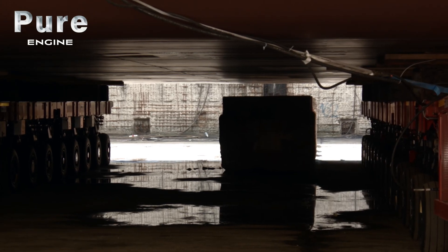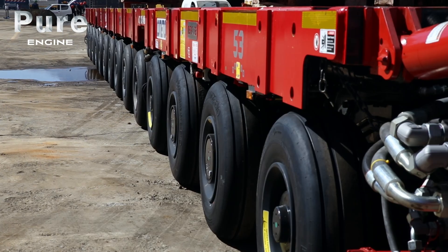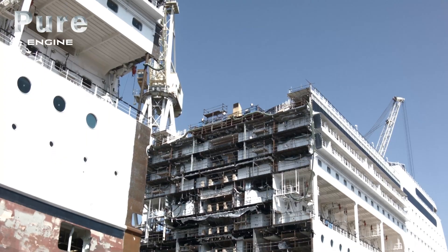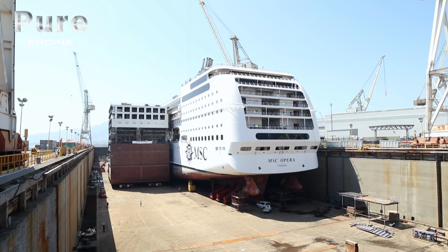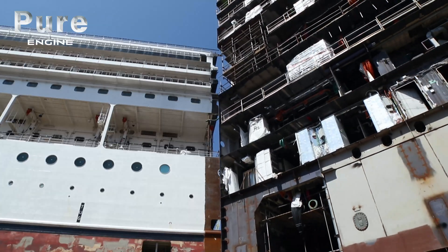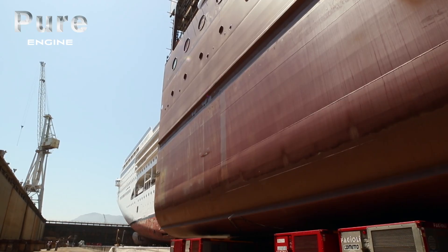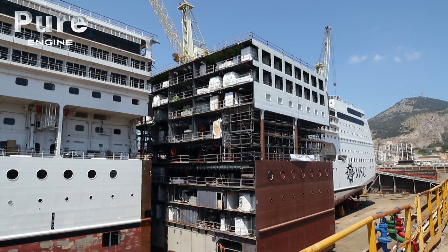Each trailer had 80 wheels that could pivot independently 180 degrees. The SPMTs could also lift the new section to ensure millimetric precision while sliding it in. The skid shoes had moved the bow forward 28 meters, enough for the SPMT trailers to slide the new segment into the new space. Slowly, the massive wheels of the trailers began to move, and after a few meters they rotated, bringing the new section in line with the rest of the ship. Everything had been pre-calculated — like a gigantic tight curve, an error of judging distance could leave the new section stuck on the corner of the cut ship.